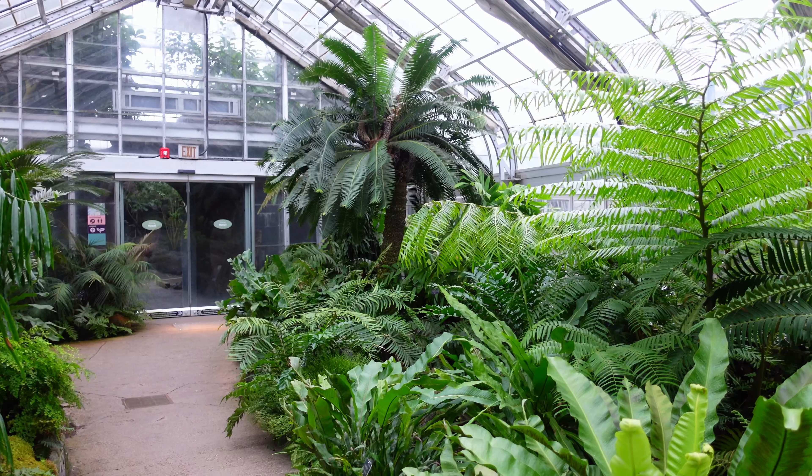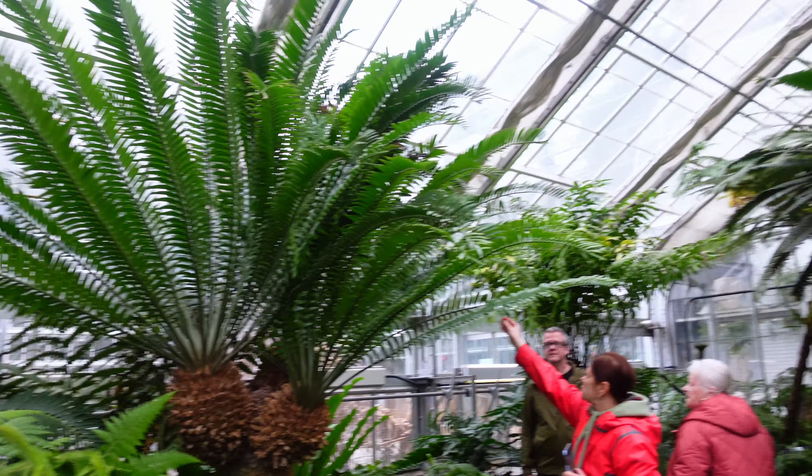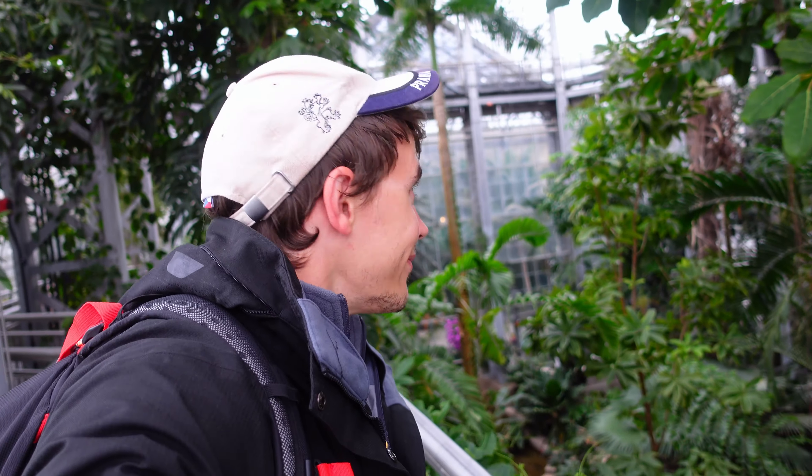Our first stop was the United States Botanical Garden - a really cool indoor conservatory with a whole lot of jungle plants, just a beautiful indoor tropical environment in the middle of a cold city. It makes me think that space habitats are going to have great gardens in the future.